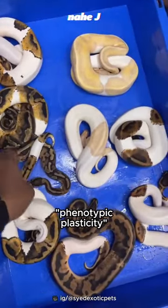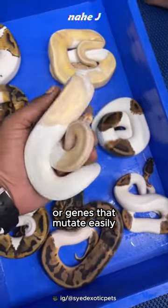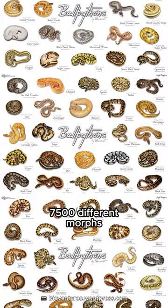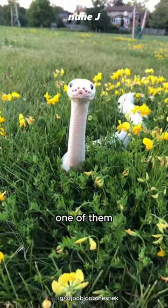Because of their phenotypic plasticity, or genes that mutate easily, ball pythons now have more than 7,500 different morphs. One of them is this Belle.